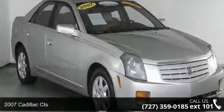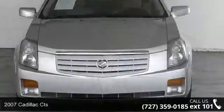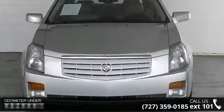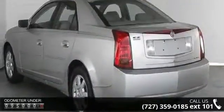Check out this 2007 Cadillac CTS. If you are looking for a first class ride, you have found it. This vehicle comes with a reliable 6-cylinder engine connected to a smooth shifting automatic transmission.